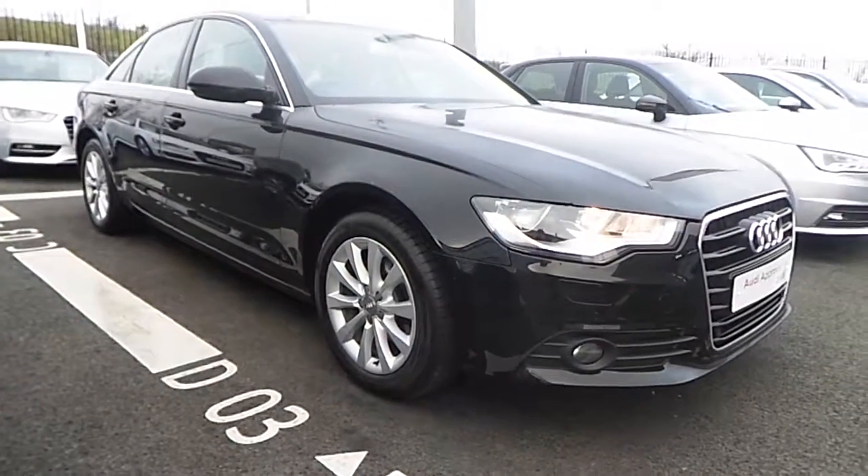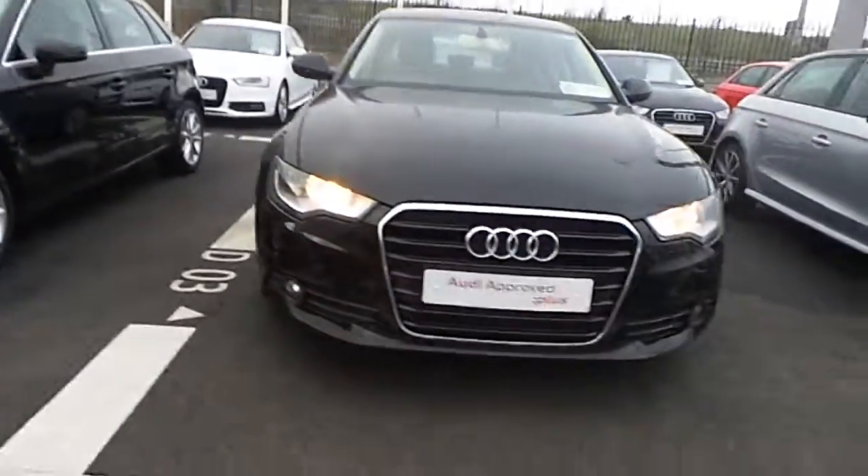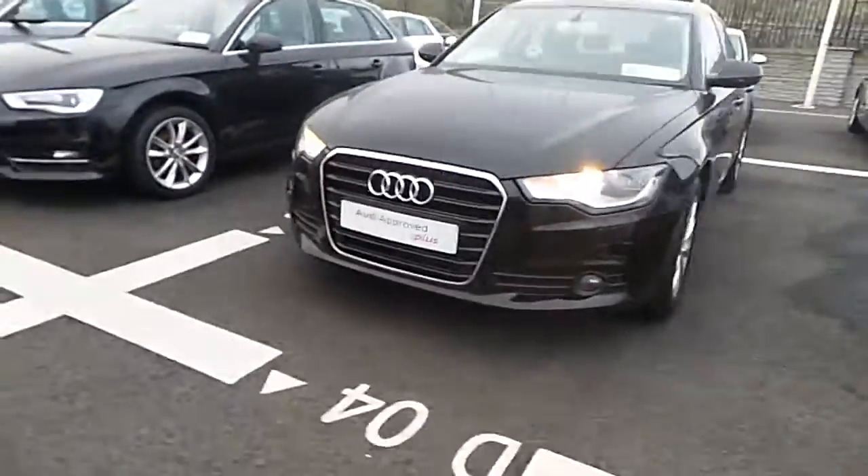And that's it for this beautiful A6 2.0L TDI 177bhp Multi SE in this stunning brilliant black. Thank you very much for watching — hope to see you soon.